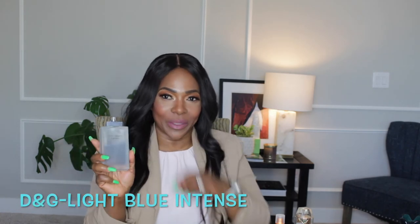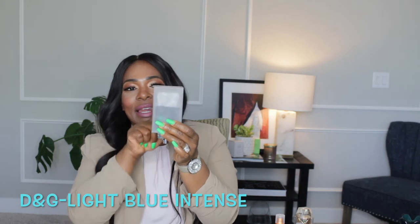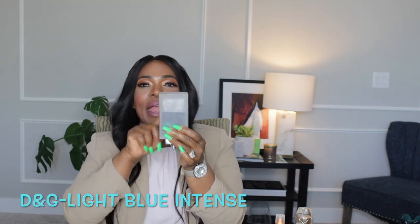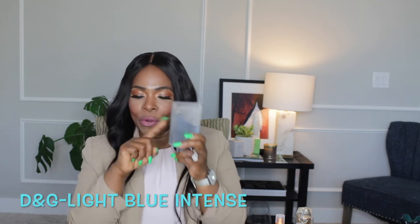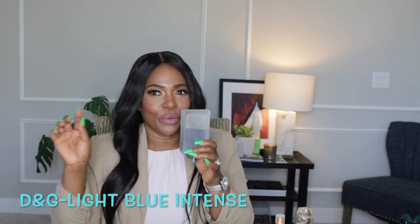The next fragrance I also have a love-hate relationship with is Dolce & Gabbana Light Blue, the intense version. Look at the damage I have caused. I have an upcoming video about love-hate or toxic relationships with perfumes, and this is one of them. But look at the dent I have put in this perfume. I love the lemon and the Granny Smith Apple in it. There is something screechy about this perfume, but I still have a huge dent in it.